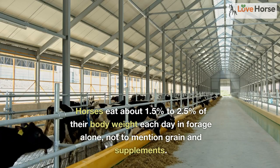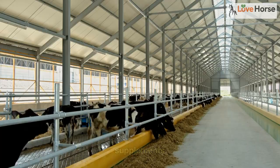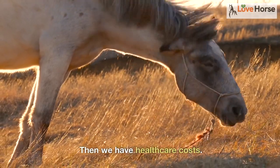Next, we have food and water. Horses eat about 1.5% to 2.5% of their body weight each day in forage alone, not to mention grain and supplements. This can cost anywhere from $100 to $300 per month.